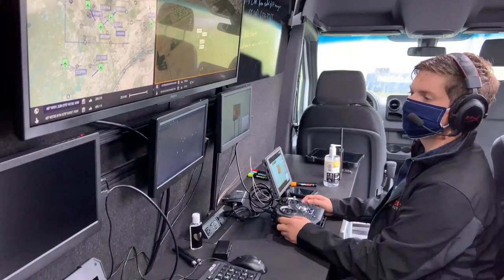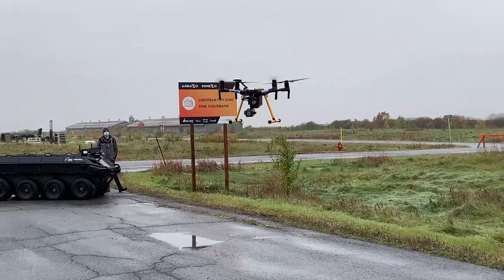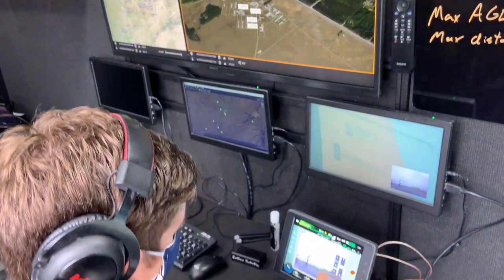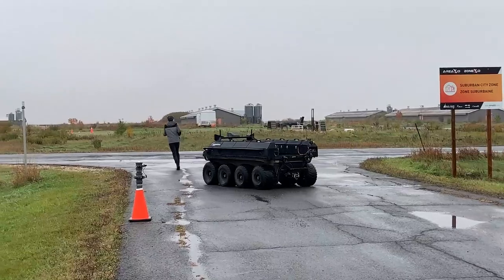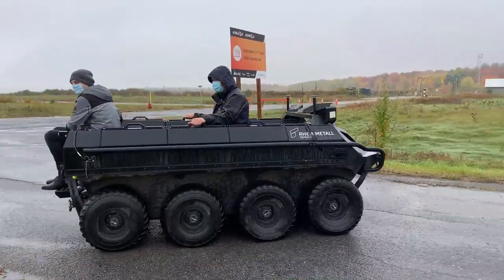We can spin up our own network, fly drones on that network, and have rovers be dispatched. An example use case you'll see here today is search and rescue. If someone's lost in the woods, you deploy our communication systems, fly drones, use thermal imaging and optical cameras, then deploy a rover to get that person and send video footage back to the command center.